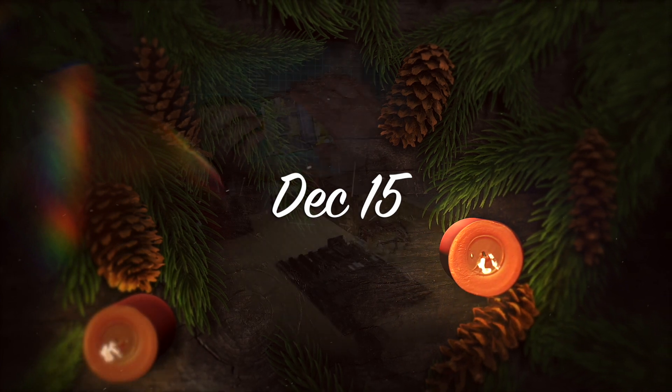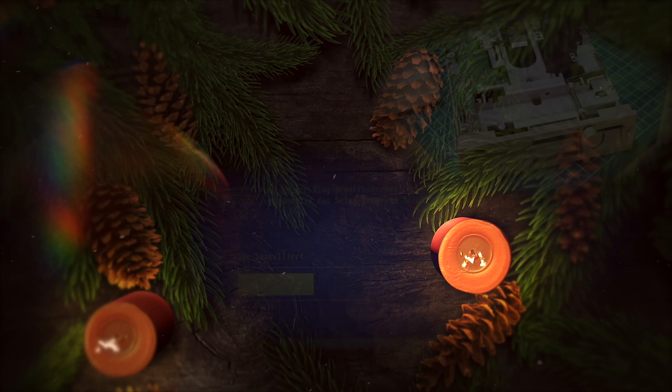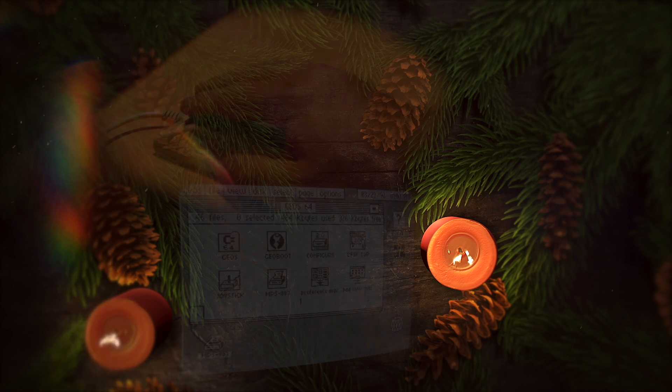It's Christmas time! I'm the Vintage Collector, and these are my short Advent Time Stories.